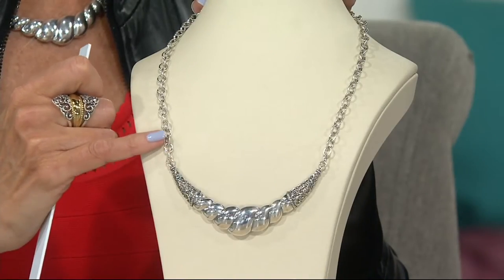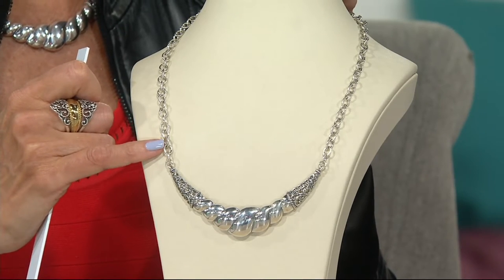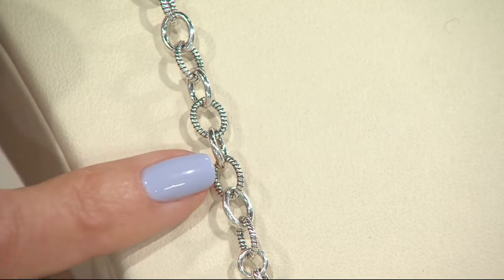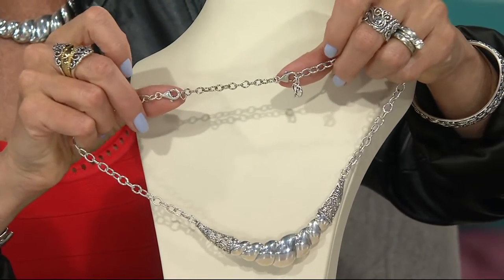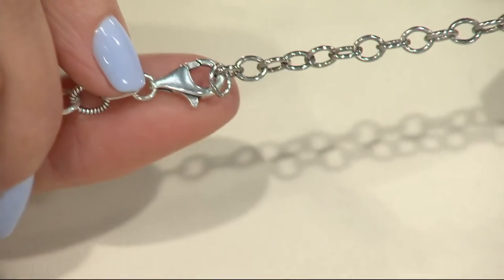As you go up to the side, I want you to also see that the links are also textured. You have high-polished and textured links, so they're slightly oxidized. In this one, it's 17 inches in length.